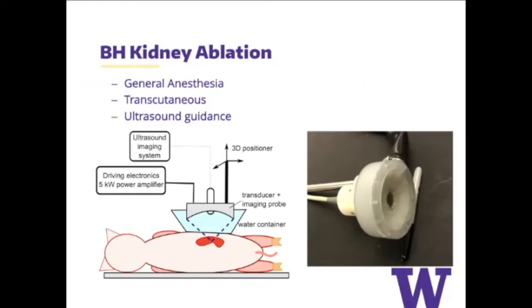We started off treating tissue in tanks and have been able to transition to large animal models. For a kidney, the pig is the best model — anatomically similar, similar size, with the same challenges of pushing ultrasound energy through an abdominal wall or ribs. We've treated about 12 kidneys in pigs under general anesthesia. It's transcutaneous: we put a water bath on the pig to transmit the sound, then place a transducer in the water and move it to wherever we're targeting. The current transducer is about four inches in diameter — not very big.